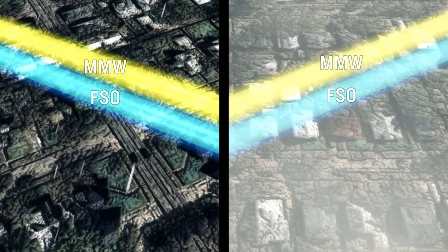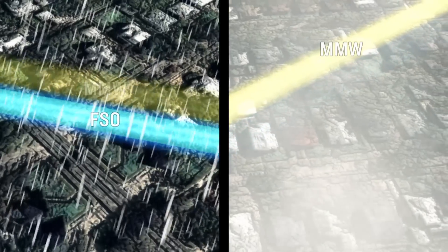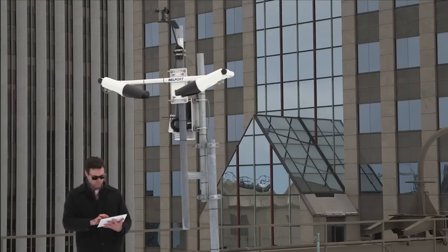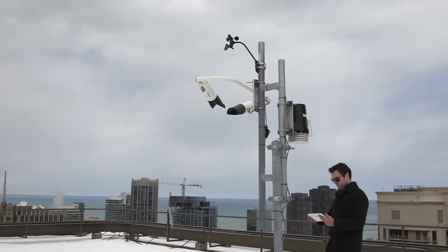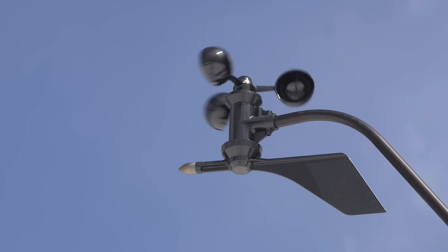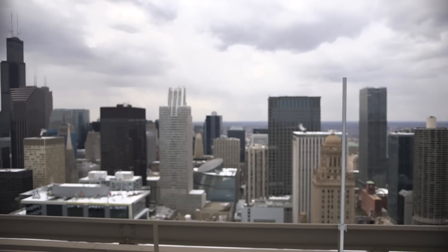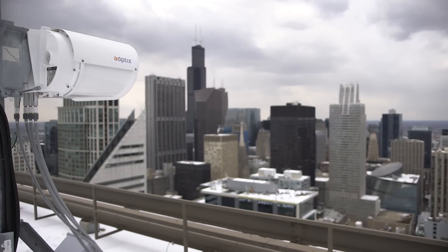Inherent to the A-Optics platform is something called advanced wavelength diversity. What that gives us is 99.9 percent availability in all weather conditions. We know we have this type of availability because we're tracking it. We have installed an airport grade weather station on top of our roof, and that sits directly next to a test link — this is what we SLA off of.